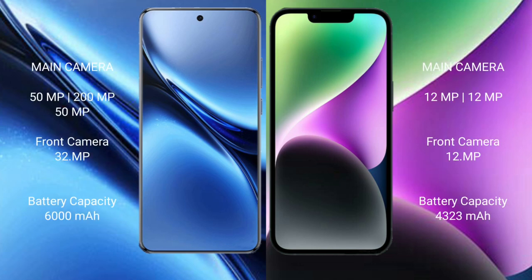Vivo X200 Pro has a rear triple camera setup: 50MP plus 20MP plus 50MP, with a 1/1.32 inch sensor. iPhone 14 Plus has a rear dual camera setup: 12MP plus 12MP, and a 12MP front camera.